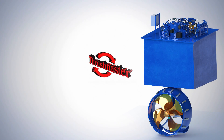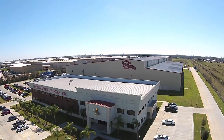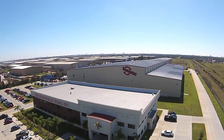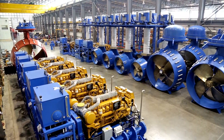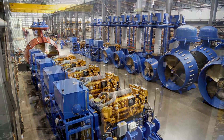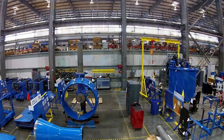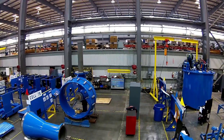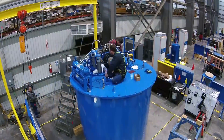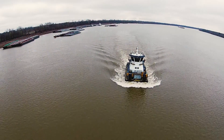Thrustmaster of Texas, a leading manufacturer of marine propulsion equipment based out of Houston, Texas, developed a series of Z-Drive azimuth thrusters for the inland waterway market. The complete line of Z-Drive azimuth thrusters are available from 500 horsepower to 8,000 horsepower and designed to suit your specific requirement. Thrustmaster's exceptional American quality translates perfectly to the demanding conditions of America's waterways.